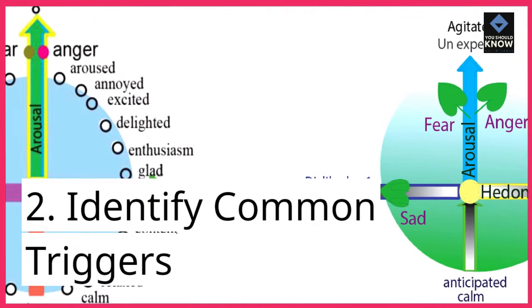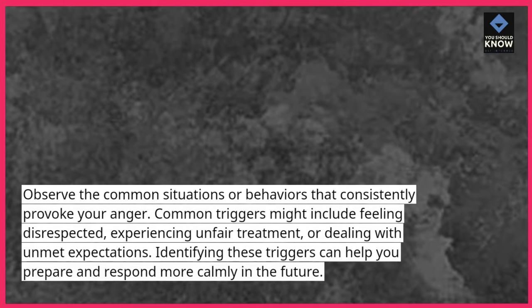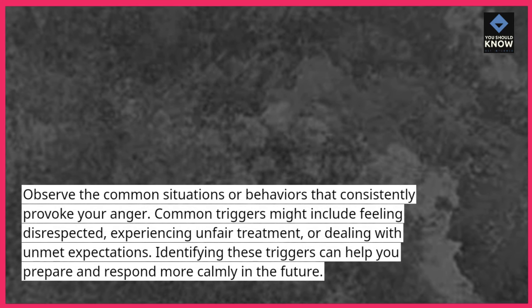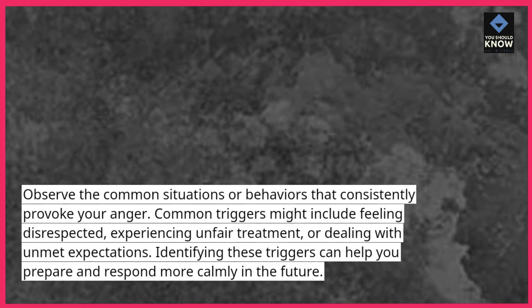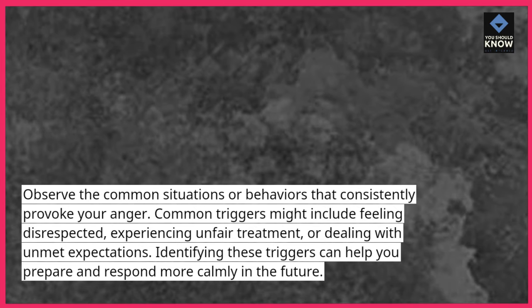2. Identify common triggers. Observe the common situations or behaviors that consistently provoke your anger. Common triggers might include feeling disrespected, experiencing unfair treatment, or dealing with unmet expectations. Identifying these triggers can help you prepare and respond more calmly in the future.